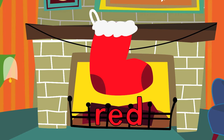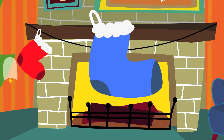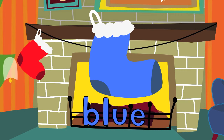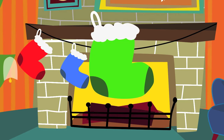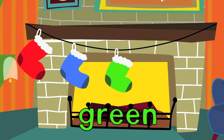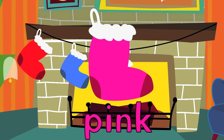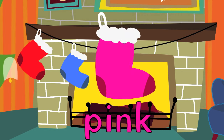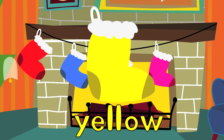This one is red. This one is blue. This one is green. This one is pink. And this one is yellow.